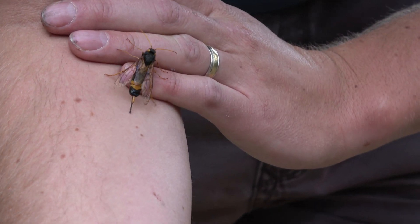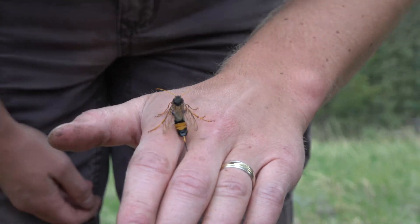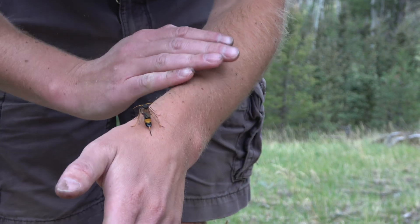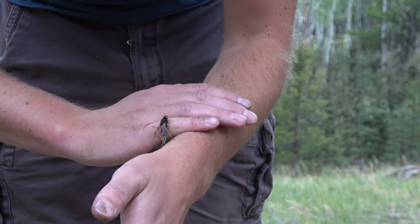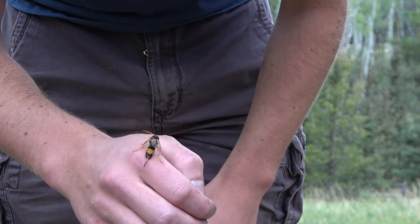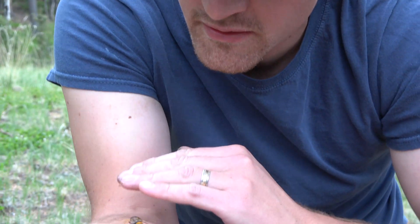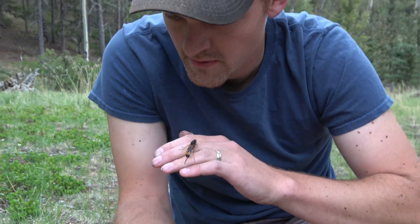If you see one of these in the wild, don't worry. They seem to be very docile and fairly slow. Giant wood wasps have distinct black and yellow bands on their bodies, a smooth abdomen, and some hairs starting around the wings and going up to their heads.